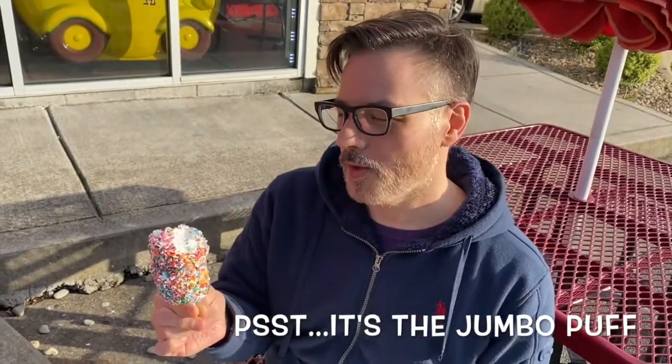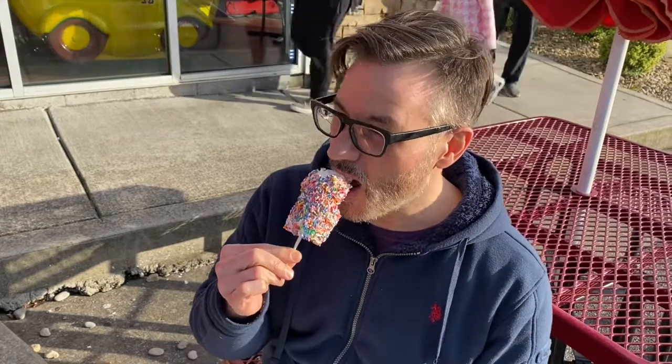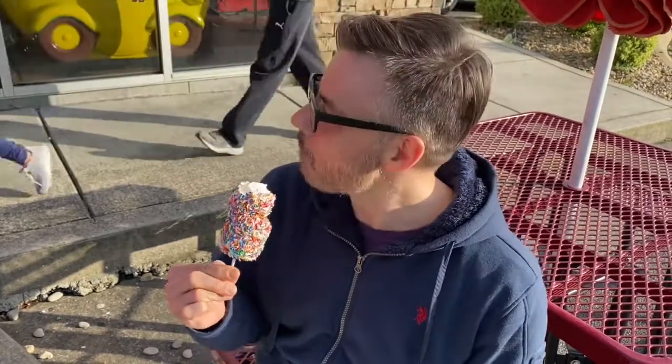It's like jumbo marshmallows covered with white chocolate and sprinkles. I already had a little bit — it's really good. Very sweet.